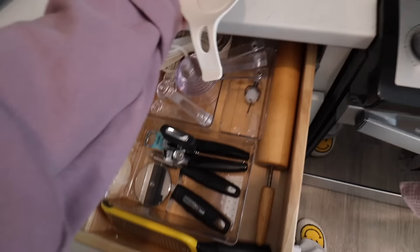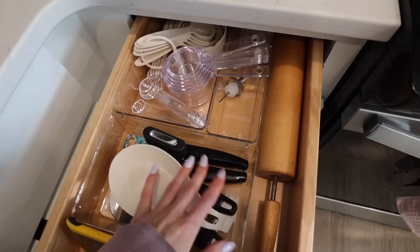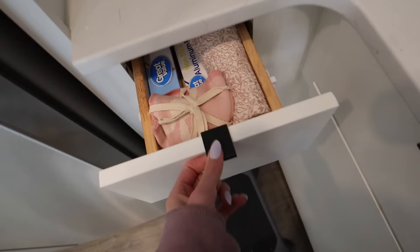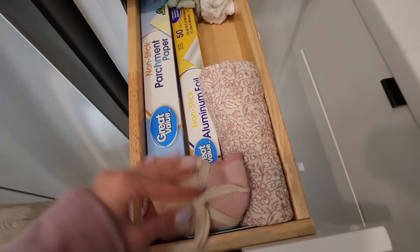My silverware drawer actually looks pretty organized and pretty good. I have a utensil holder for spatulas and cooking tools, and I used little acrylic containers to organize in there too. One drawer is a mess — I need something to organize my aluminum foil, parchment paper, and Ziploc bags, and also a place for hand towels and dish towels. I already started a shopping list for the different organizational things I want for the kitchen.